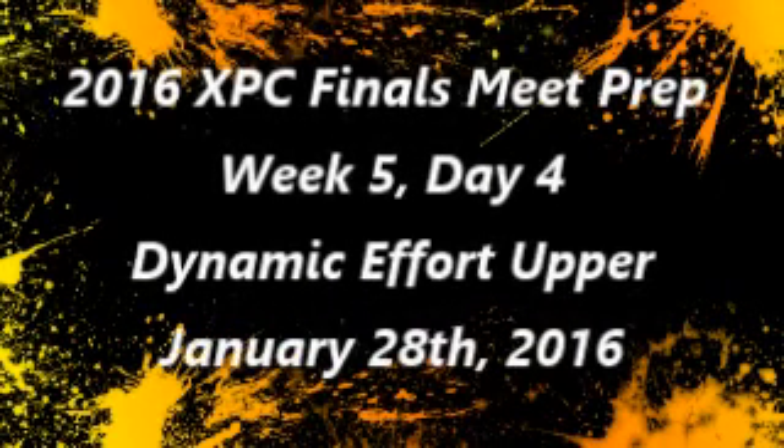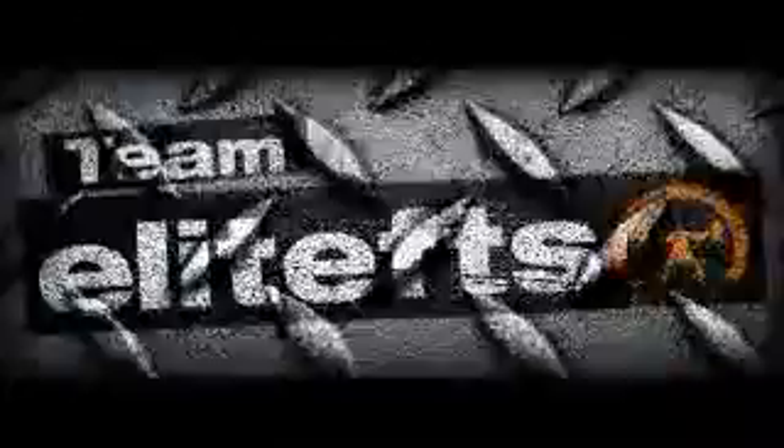What's up, Brandon Smiley here, BrandonSmiley.com, bringing another training log video with commentary. Week 5, Day 4, upper day from Thursday.